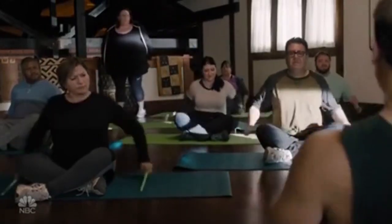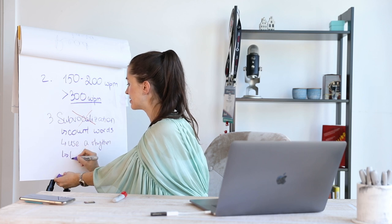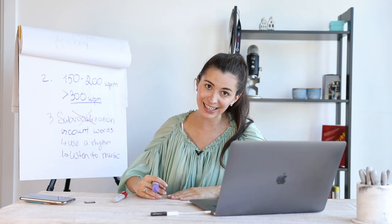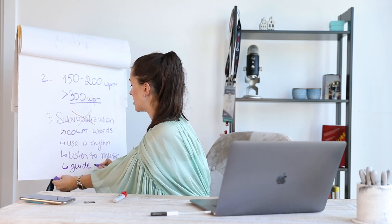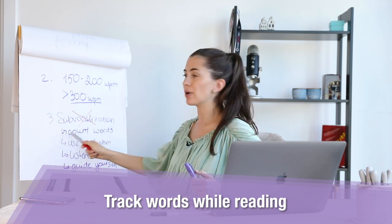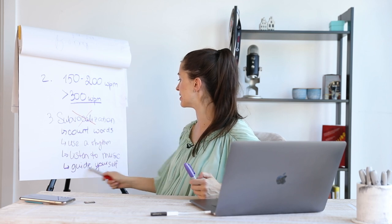The third thing you can do to get rid of sub-vocalization is listen to music. Instrumental classical music is the best because it has a pace and acts as a distraction for your brain — a nice distraction. Guide yourself: by guiding yourself while reading, I actually mean using your hand or a pen to go through whatever you have to read.